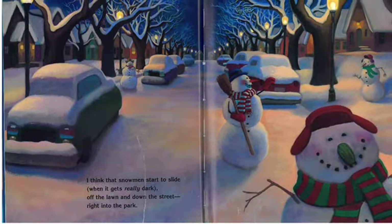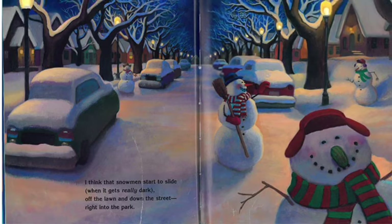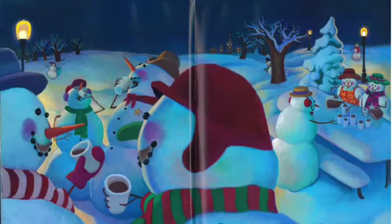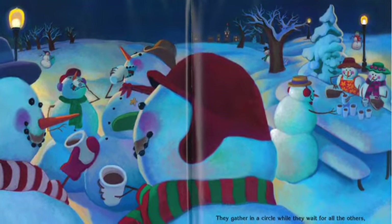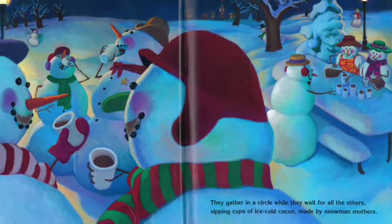I think the snowmen start to slide when it gets really dark, off the lawn and down the street right into the park. They gather in a circle while they wait for all the others, sipping cups of ice-cold cocoa made by snowman mothers.